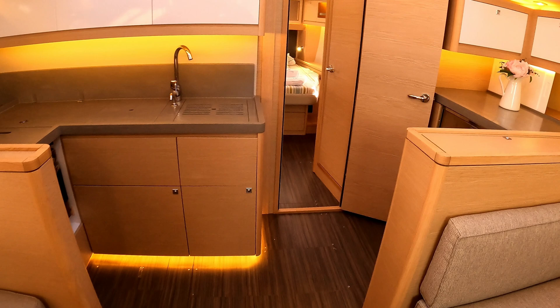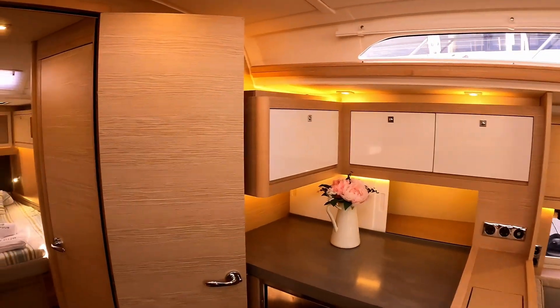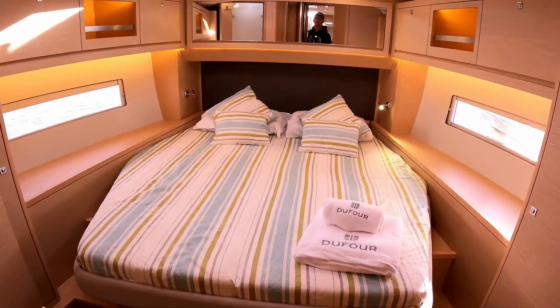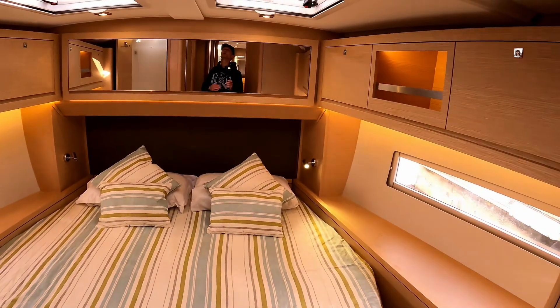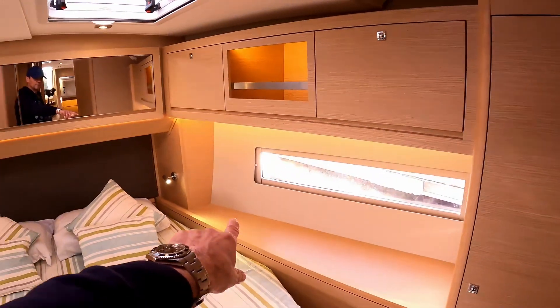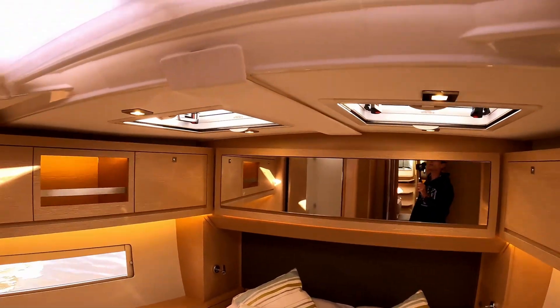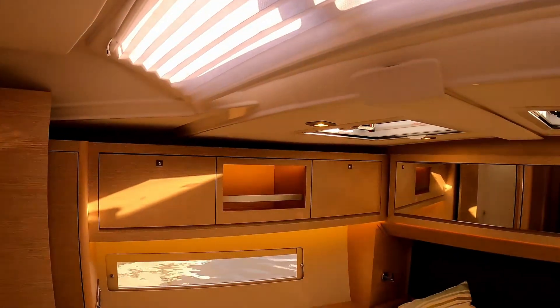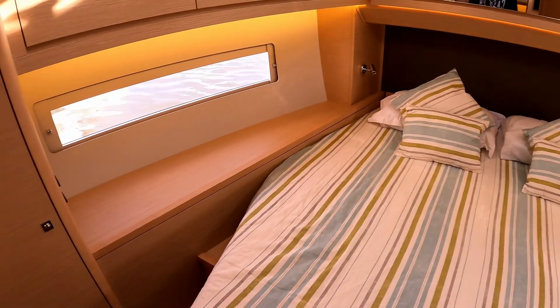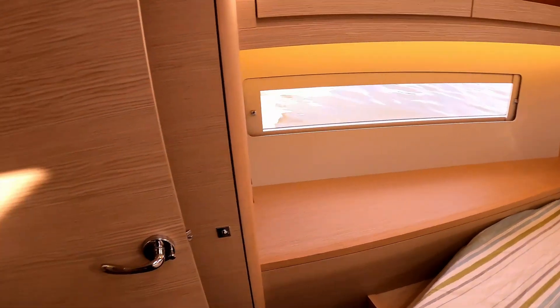The master cabin is absolutely vast — a centreline bed with lots of light through the hull windows and plenty of headroom as you walk in. At 1.7 metres I have plenty of clearance. There's a big cupboard, storage running through in multiple lockers, bedside lights, a big mirror throwing light back into the cabin, another window underneath, and more storage in wardrobes on both sides. Steps make it easy to get into bed without climbing from the foot.